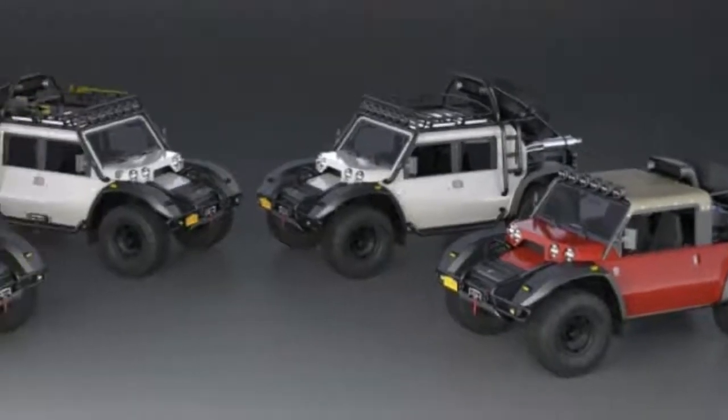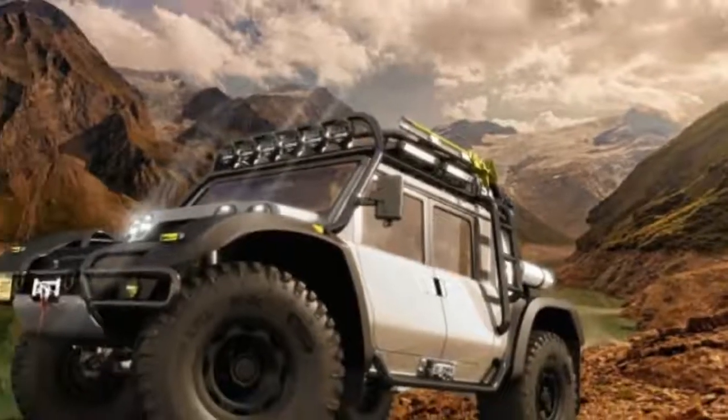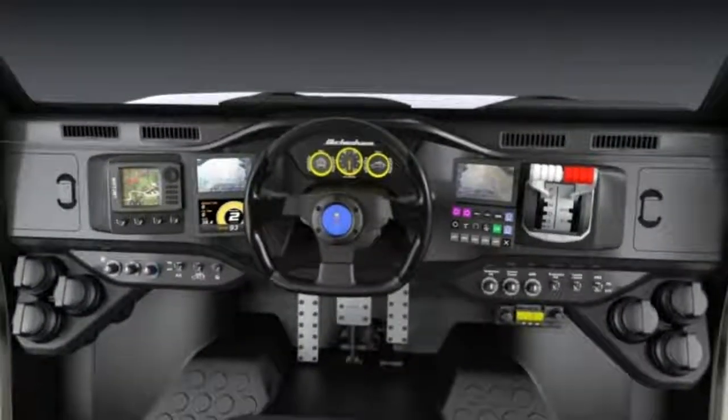The fantastic thing is that it would also be driven from New York to Paris the long way around in 2020. To negotiate the Bering Strait, the Boot would be loaded onto a bespoke, upscaled rubber dinghy with outboard motors.